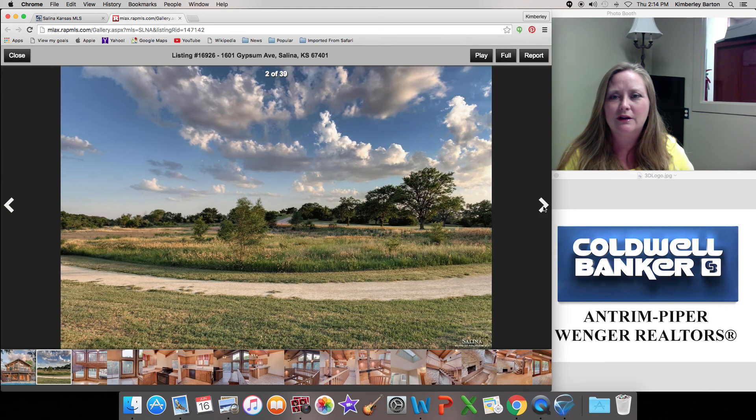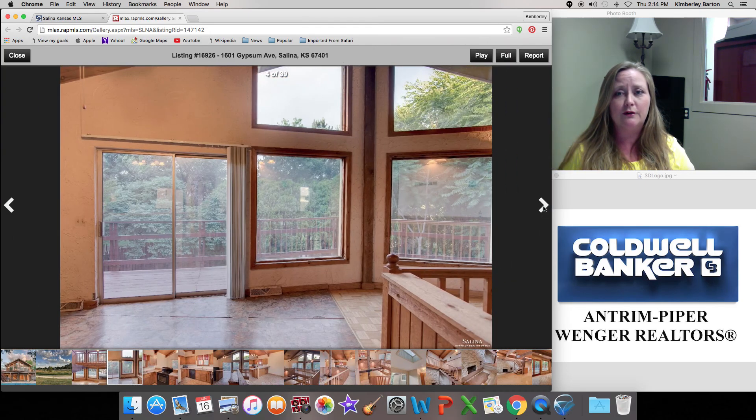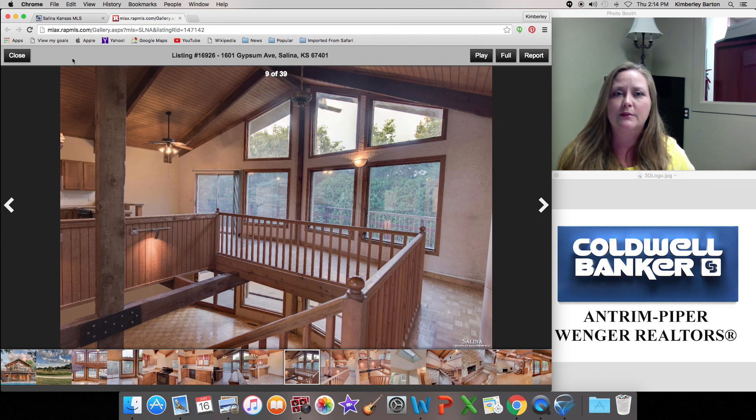Look at that — isn't that beautiful? That's Indian Rock Park. There's your interior view with all the windows. Anyway, this one also has a pool. Keep in mind, I can show you any of these houses — they don't have to be listed with me or my company. Just give me a call and I can set up a time for us to get into it.